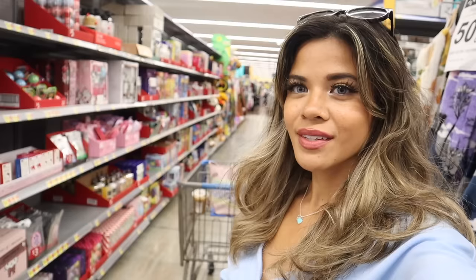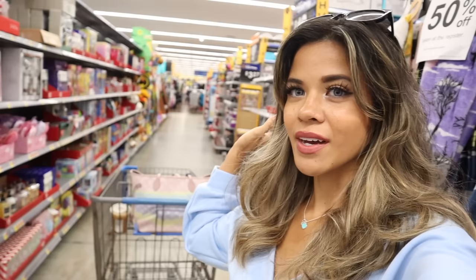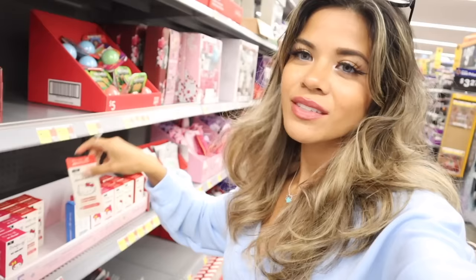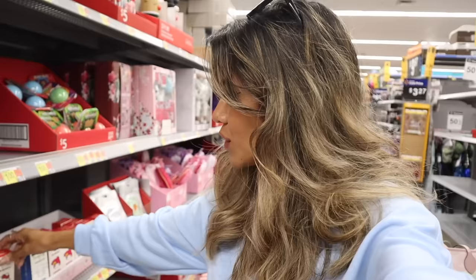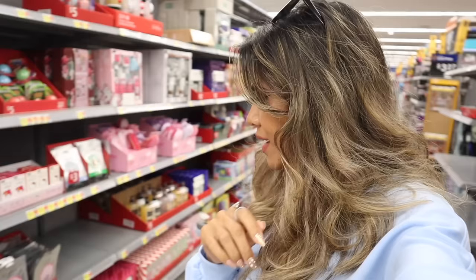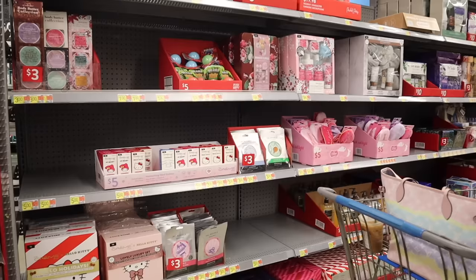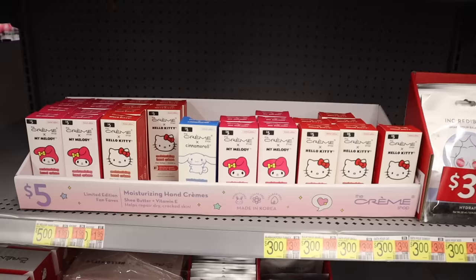I just made it to the gift set section and they have a bunch out — they're still working on the other aisles, so I'll probably need to make a part two. Early Christmas deals are here! They actually have Hello Kitty stocking stuffers — I love Hello Kitty. They even have the big Hello Kitty gift sets, and I think they're way cheaper than TJ Maxx and Marshall's.